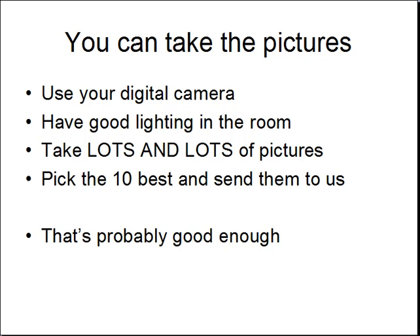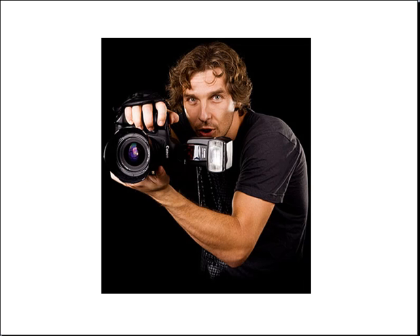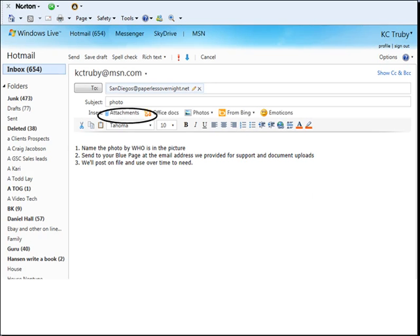Now if you don't want to take the pictures yourself, then simply go on to Craigslist under Services, Creative Services, and hire a photographer to come in. Generally it'll cost a couple of hundred dollars to have them come in, and they'll take hundreds of pictures and give them all to you on a CD. You can pick the ten you like the best.